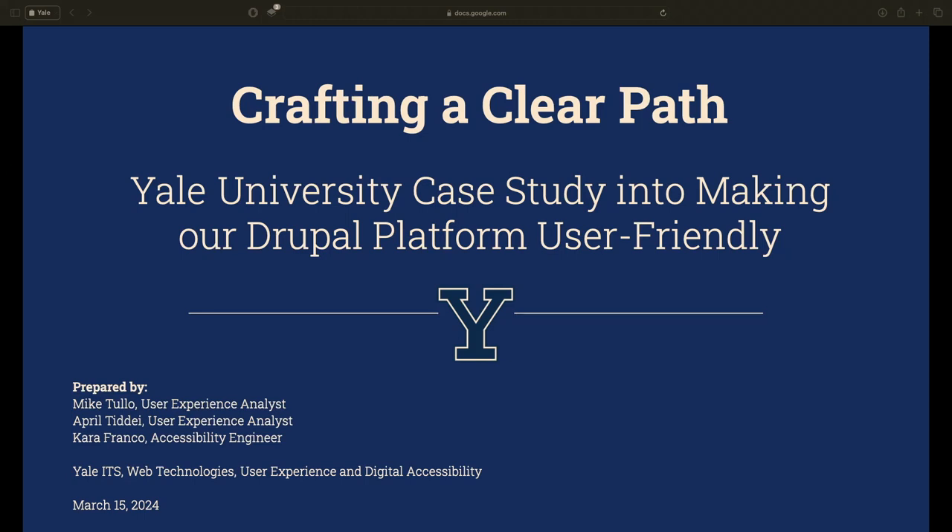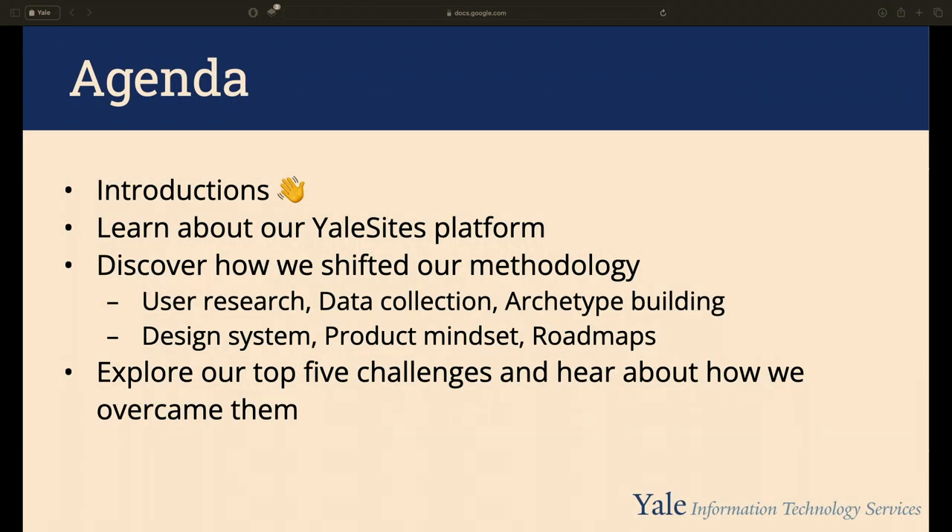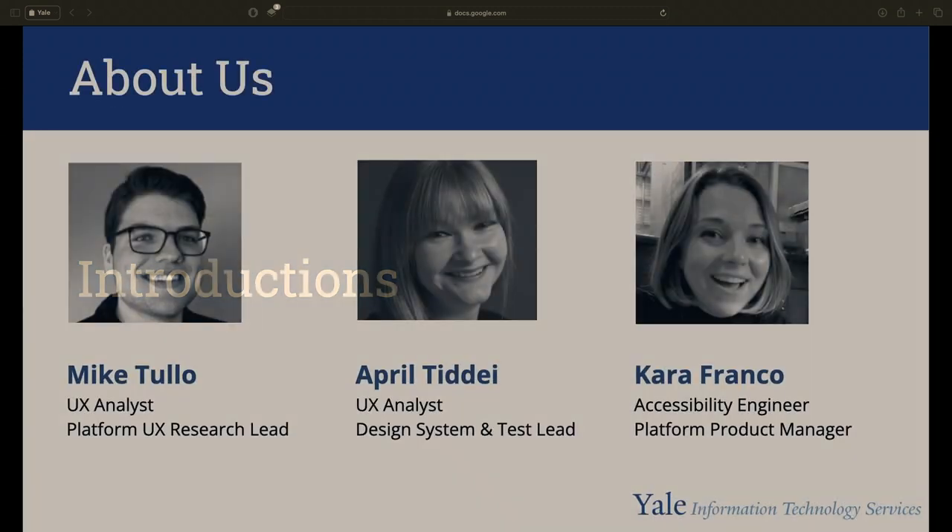Welcome everyone. This is 'Crafting a Clear Path: Yale University's Case Study into Making Our Drupal Platform User-Friendly.' Our agenda covers introductions, learning about the Yale Sites platform, how we shifted our methodology using user research, data collection, archetype building, design systems, a product mindset, roadmap planning, and five challenges we encountered throughout this multi-year project and how we overcame them.